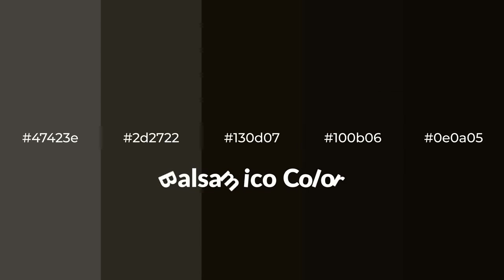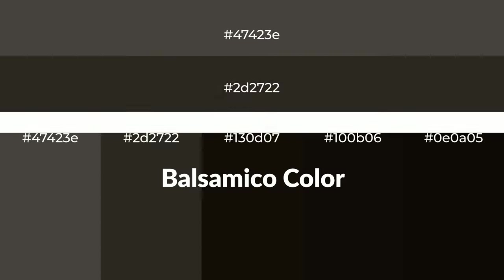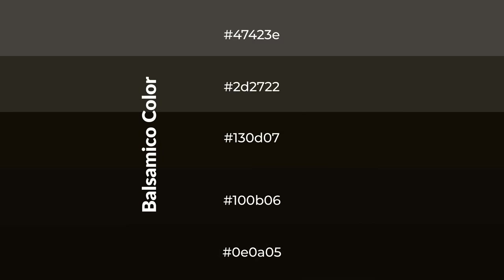Warm shades of balsamico color with brown hue for your next project. To generate tints of a color, we add white to the color. Tints create light and exquisite emotions.